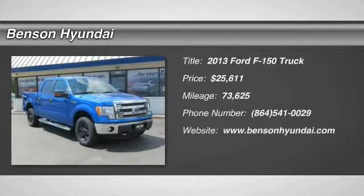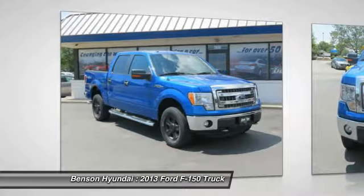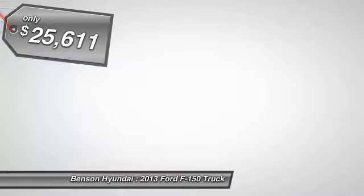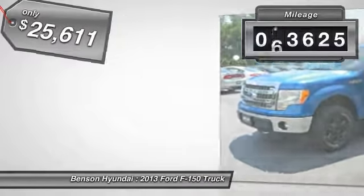The 2013 F-150. A Ford F-150 knows how to handle any situation. It's built to follow orders, no whining, and is priced below $30,000. This vehicle has less than 75,000 miles.